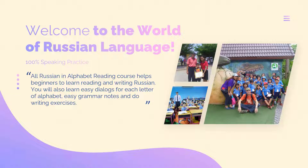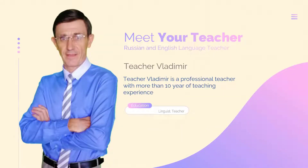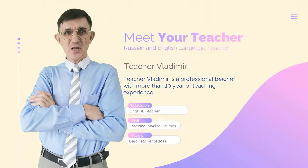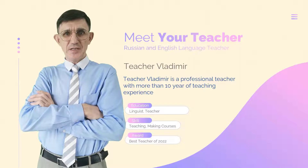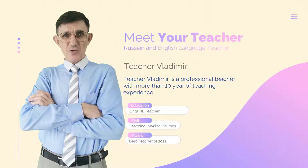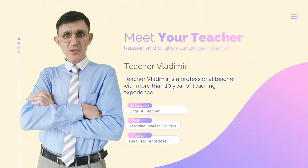You will also learn easy dialogues for each letter of the alphabet, easy grammar notes, and do writing exercises. I am Teacher Vladimir. All Russian Alphabet Reading Course is designed for complete beginners who want to start learning Russian from scratch — to get reading and writing skills, to learn some easy grammar, and to start understanding spoken Russian.